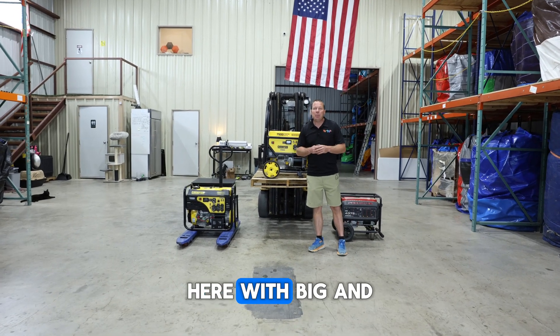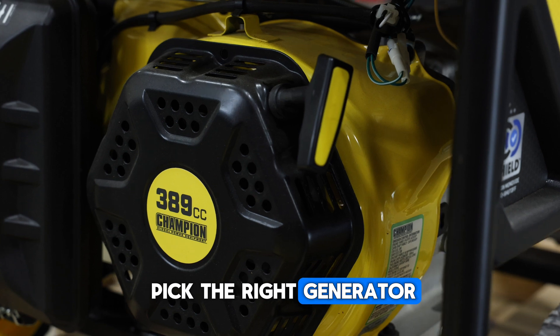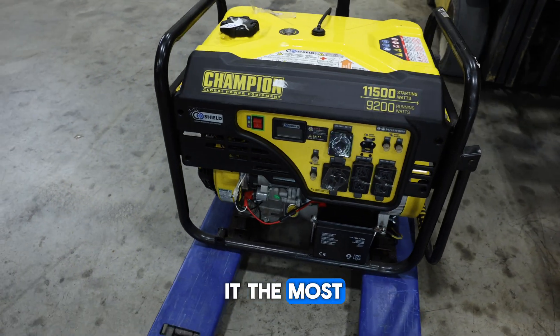Hello everybody, this is Matthew Billington here with Big and Bright Inflatables. Today we're talking about generators. I want to help you pick the right generator for your rental business, and I also want to help you take care of it so it's ready for you when you need it the most.